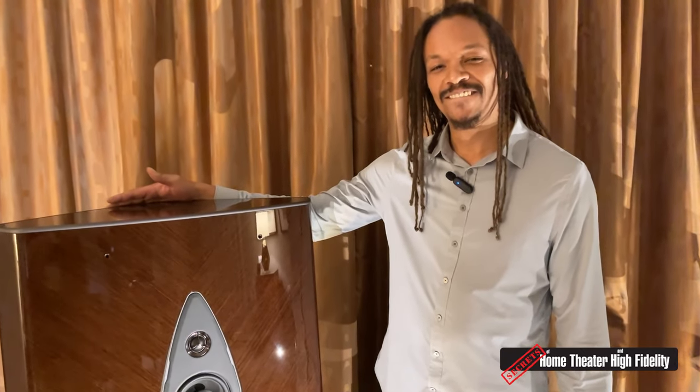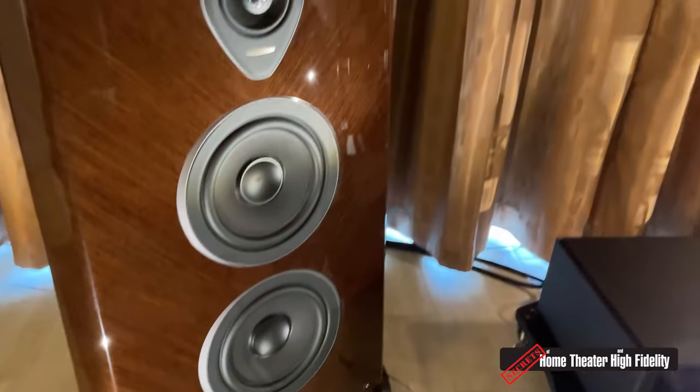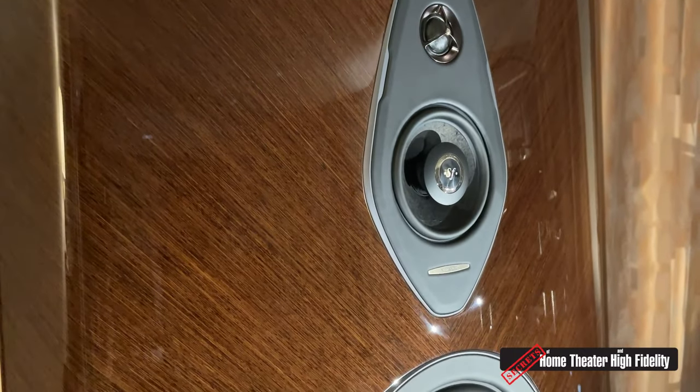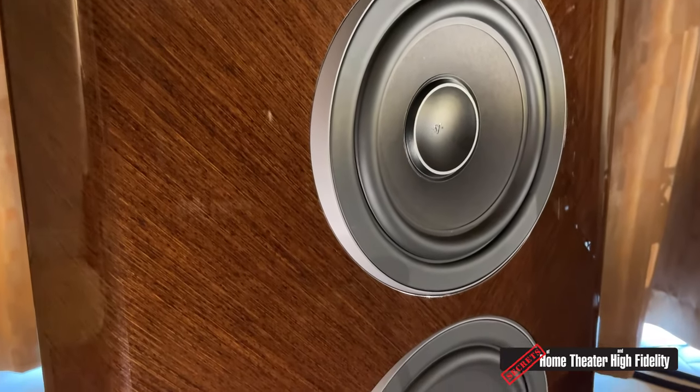It is the Sonus Faber Stradivari. What is there to say about this incredible-looking thing? The Stradivari is an icon of Sonus Faber. The original Stradivari launched in 2002/2003 and made it over to the United States. It was our first flagship speaker and really set Sonus Faber on the map.